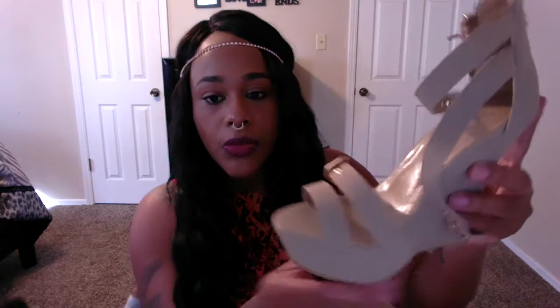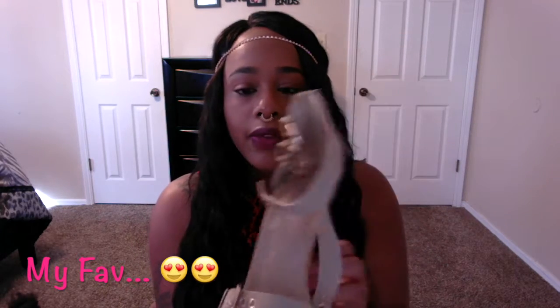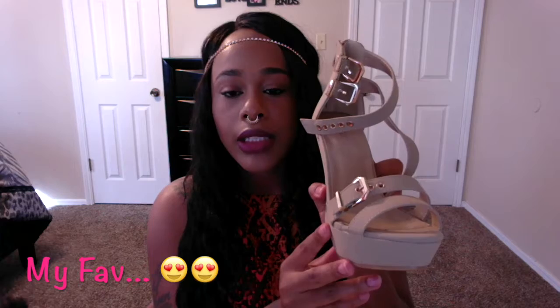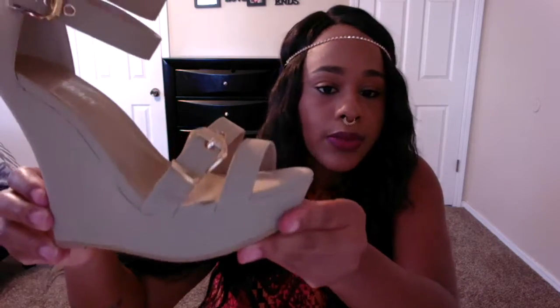All of these shoes are from Rainbow.com. Now let's see what the next shoe looks like — it's taupe and gold. I was in love with this taupe color, I feel like it goes with everything. I really fell in love with the little gold detailing on the side. It's really cute, I love this shoe.